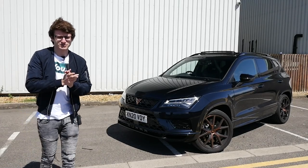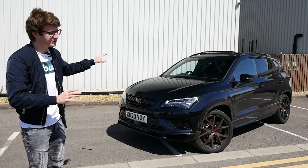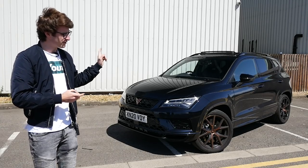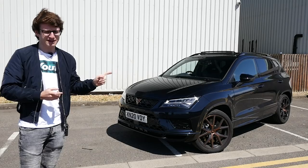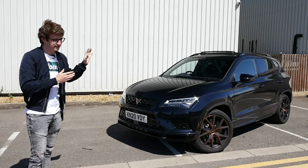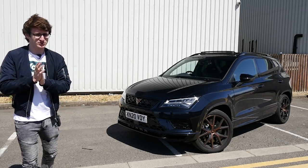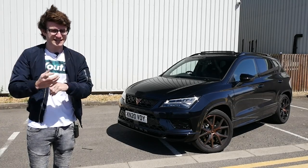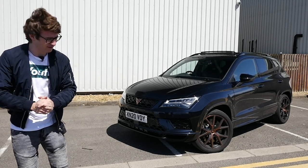Hey guys, it's Luke here and welcome back to another video. Today we are joined with a 2020 Cupra Ateca. This is a car which I've been eager to get my hands on for quite a while. A friend of mine, actually a familiar person to the channel, has recently bought one, so he's invited me along today to take it for a spin and see what I think of it.